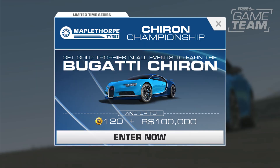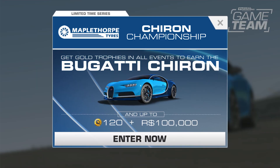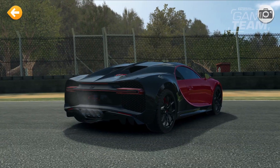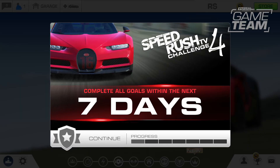Where can I and our players get our hands on this beautiful car? Players will have the opportunity to earn the Bugatti Chiron in a limited time series. Then they'll be able to pick up the Bugatti Chiron Sport in a special event, Speed Rush 4.